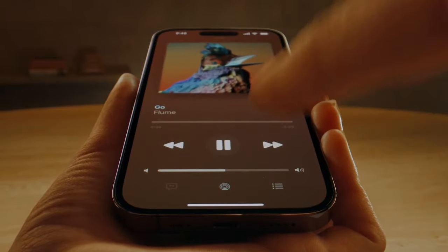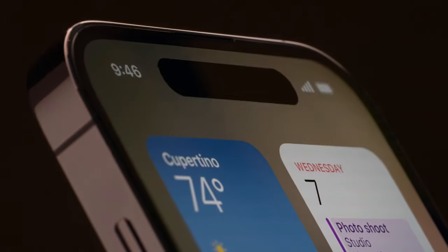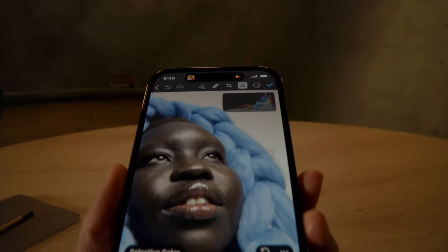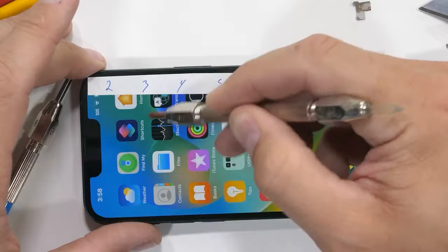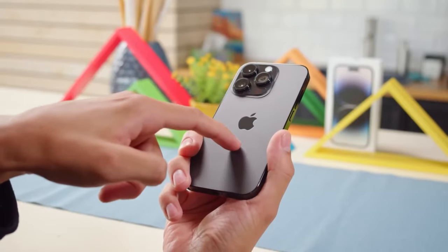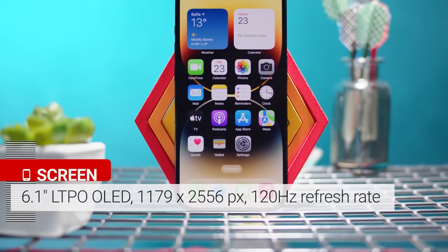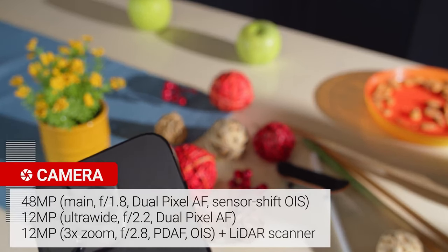These models have a standout new feature called the Dynamic Island — a pill-shaped area on the screen that serves a dual purpose. It houses the camera hardware and also acts as a dynamic hub for important alerts, making the user experience quite interactive. Beyond this innovation, the phone is crafted with durability in mind. The ceramic shield on the front resists scratches, while the back is a textured matte glass framed in resilient stainless steel, ensuring both elegance and strength. The display is a vivid 6.1-inch OLED, perfect for everything from reading to watching videos. The camera boasts a 48MP main lens supported by an array including wide and telephoto lenses.